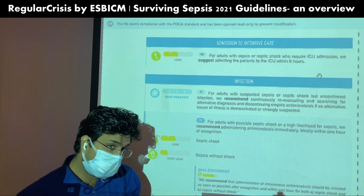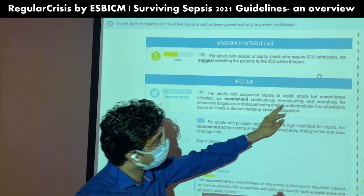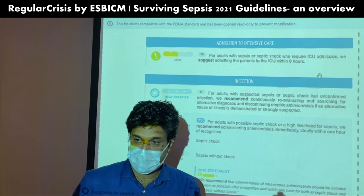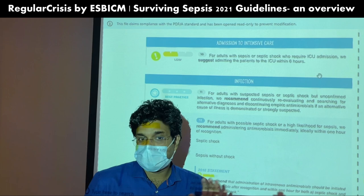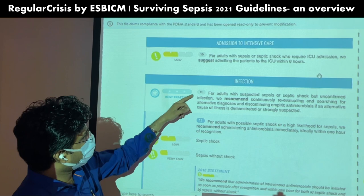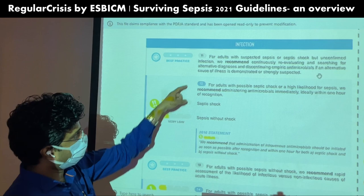Regarding infection: as a best practice, for patients with suspected sepsis or septic shock but unconfirmed infection, they recommend continuously re-evaluating and searching for alternative diagnoses, and discontinuing empirical antibiotics if an alternate cause is demonstrated or strongly suspected. If you cannot identify the source, you should consider de-escalating antibiotics.